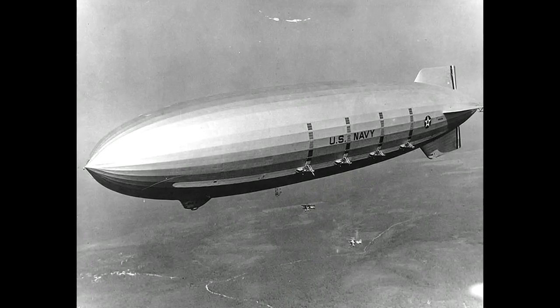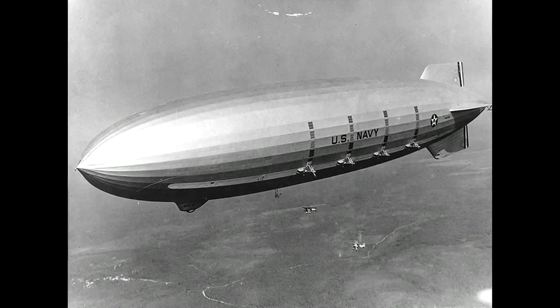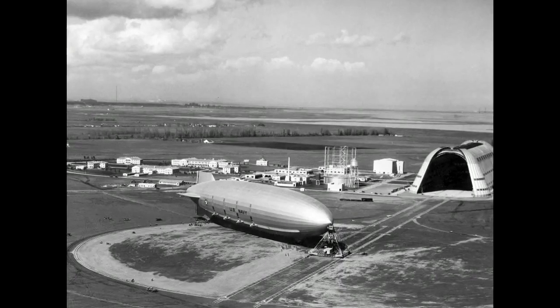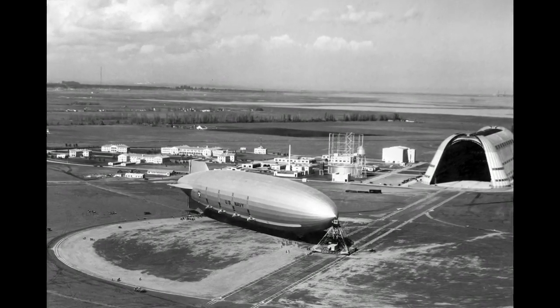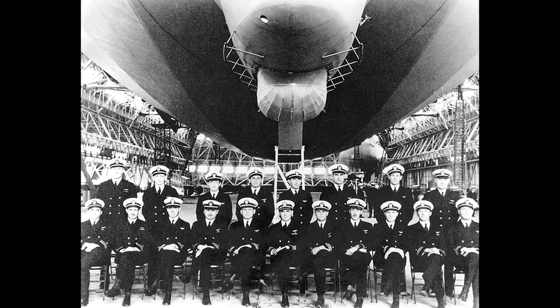She was powered by eight German-made 12-cylinder Mabok engines, able to produce 560 horsepower each. The propellers could be rotated in any direction to control the ship during takeoff and landings.